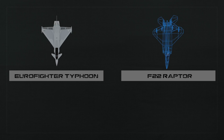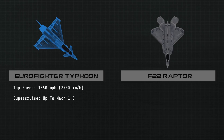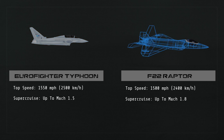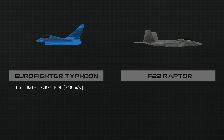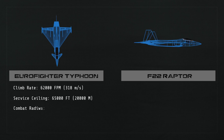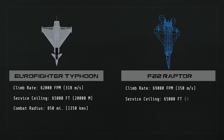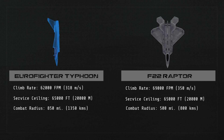At altitude, the Typhoon is able to reach speeds of up to 1,550 miles per hour and supercruise at speeds of up to Mach 1.5. The Raptor comes in at 1,500 miles per hour and a supercruise of Mach 1.8. The Eurofighter can climb 62,000 feet per minute with a service ceiling of 65,000 feet and a combat radius of about 850 miles. The F-22 can climb 69,000 feet per minute, also with a service ceiling of 65,000 feet and a combat radius of around 500 miles.